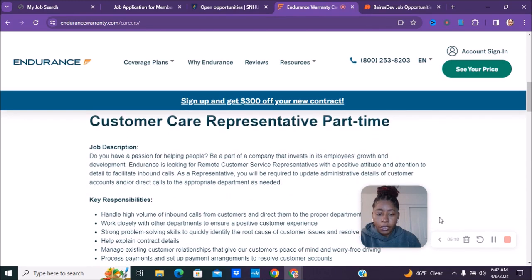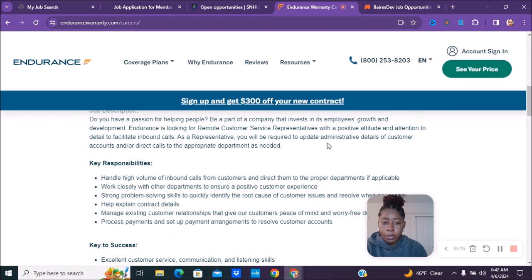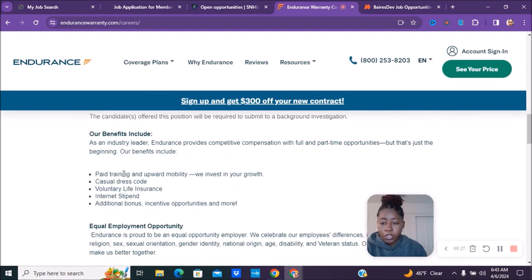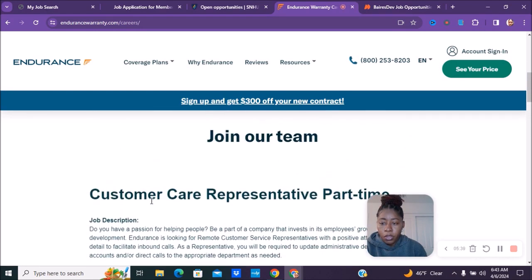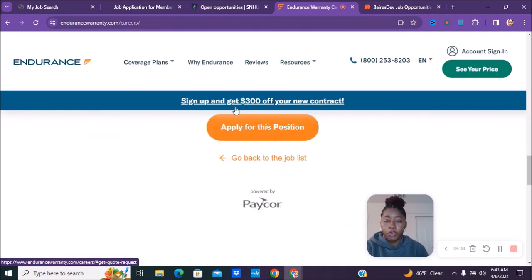As the representative, you'll be required to update administrative details of customers' accounts and direct calls to the appropriate department as needed. They have paid training, upward mobility, casual dress code, internet stipend, additional bonuses, and incentive opportunities. If you're interested, check out endurancewarranty.com/careers.